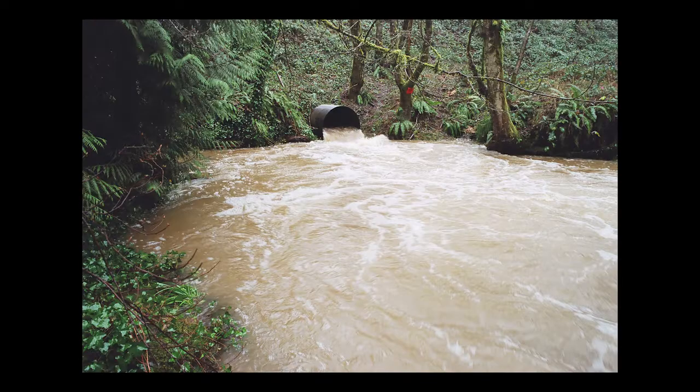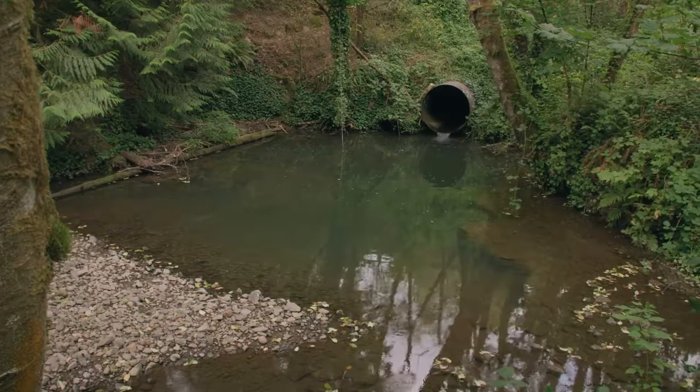Below the culvert, stormwater can flow so fast that it behaves like a hose, scouring the riverbed and increasing erosion.